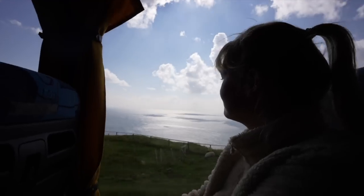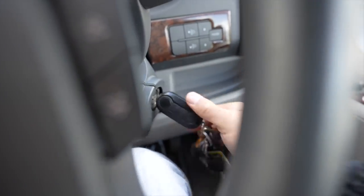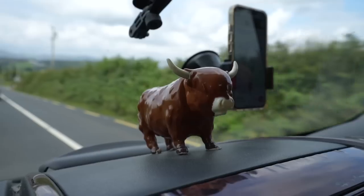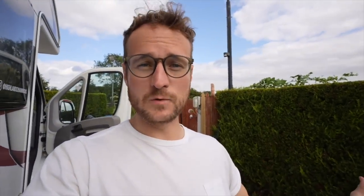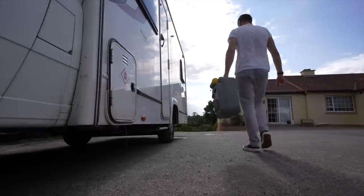As we waved goodbye to Slieve League Cliffs, it was time for our first experience of van life chores in Ireland, and we were wondering just how easy it was going to be to find the necessary facilities. First stop, we need to go and empty our toilet and top up our water. There's a little place not too far from Donegal called the Spearston campervan stopover — it's basically like someone's back garden offering all of the above services for 10 euros, which is actually really good. And the laundry's going in the machine too.